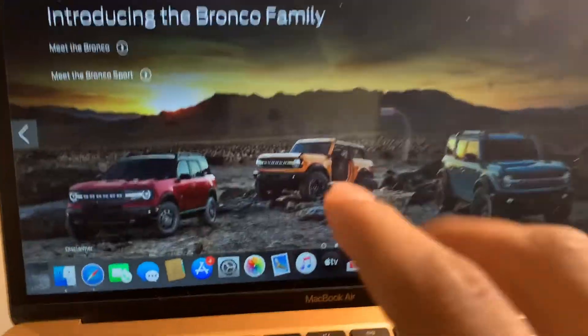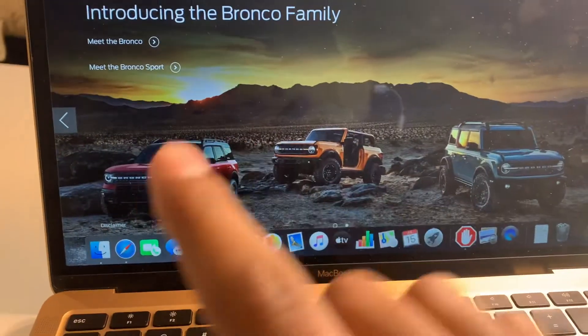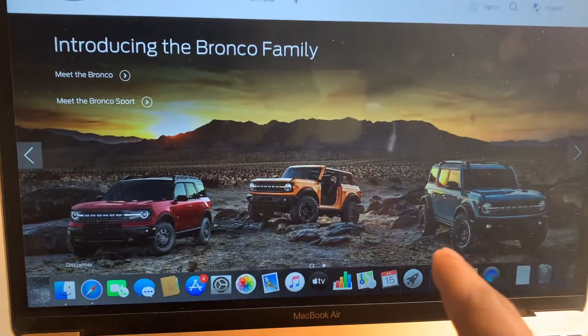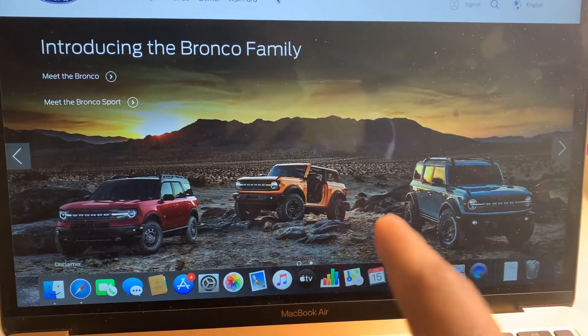Before we start going in-depth on the various options and everything the Bronco has to offer, I think we have to see what it is, what it was built for, and go from there. The Bronco comes in three different models: the Sport, the two-door, and the four-door. The Bronco was built for those two in direct competition to the Jeep Wrangler.